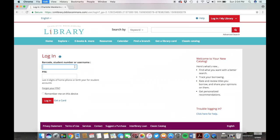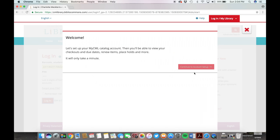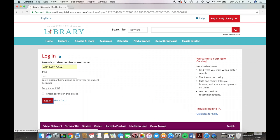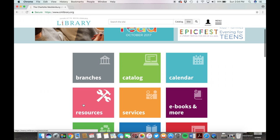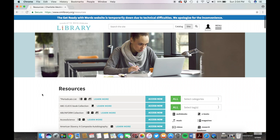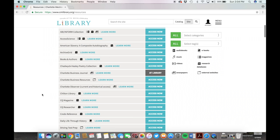From there, go to the account section and type in your username, student number, or barcode, as well as your PIN number and then hit login. You don't have to start your account now, you can start it later. But go back to the home screen and scroll down to the pink box labeled Resources. Scroll down until you find the free car service at Chilton Library and hit Access Now.